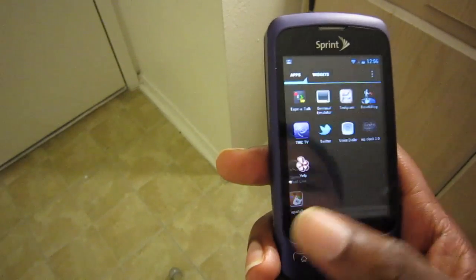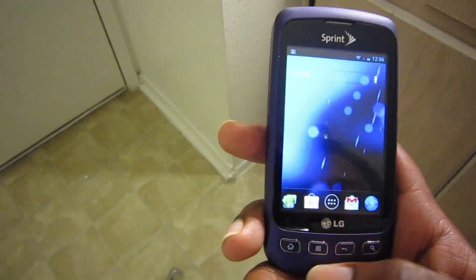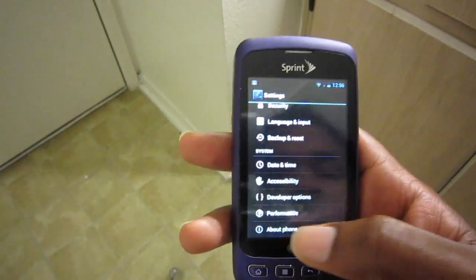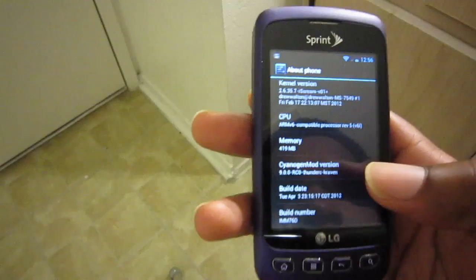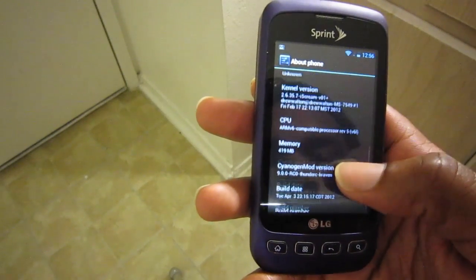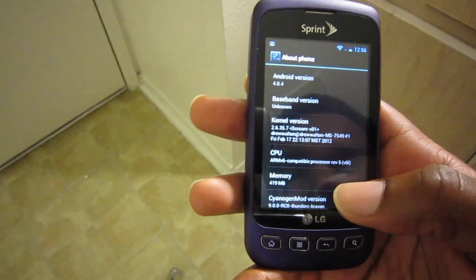I've got all my apps installed and widgets work great. Let's look at About Phone and see what version this is on — this is Alpha 9 currently, so it's a work in progress. Ice Cream kernel, version 0.1.